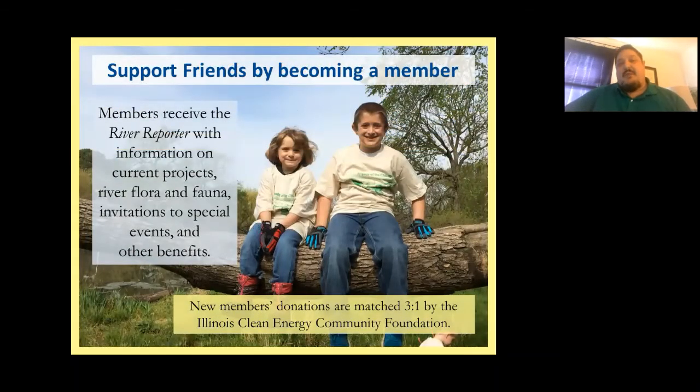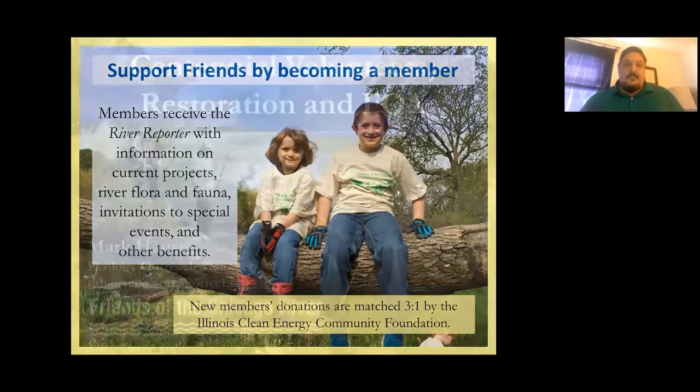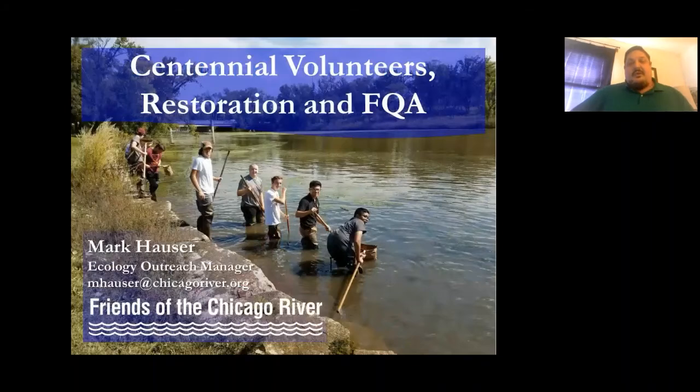You can also support Friends by becoming a member. Members receive the River Reporter newsletter, information on current projects and events, and other benefits. Right now is a great opportunity because if you join as a member, your donation is matched three to one by the Illinois Clean Energy Community Foundation. So definitely think about becoming a member if you are not. Now let's get to the presentation — this is why you're here.